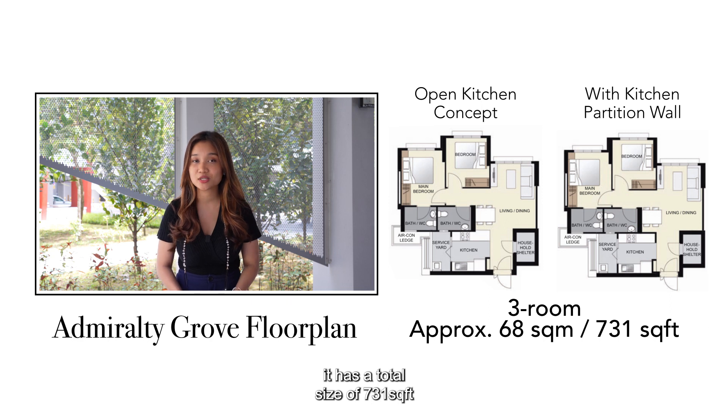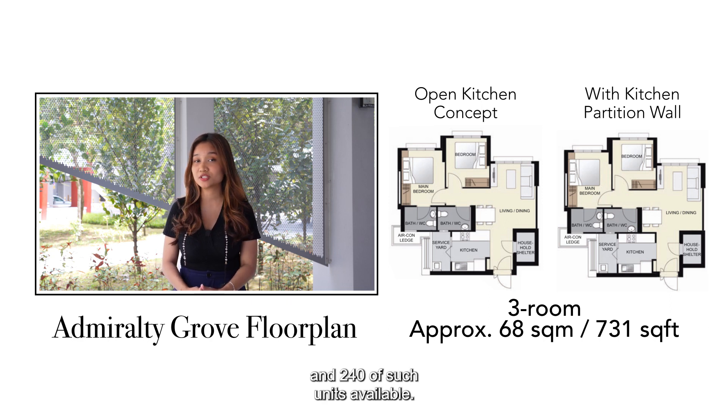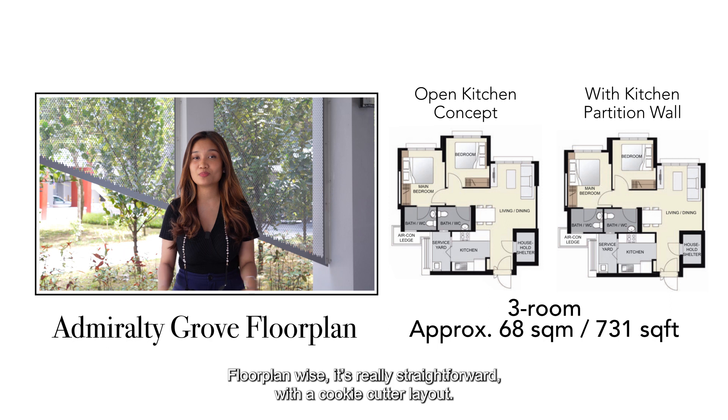The 3-room standard flat has a total size of 731 square feet and there are 240 of such units available. Floor plan-wise, it's really straightforward with a cookie-cutter layout.